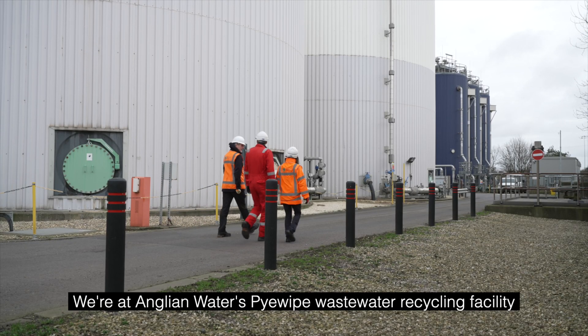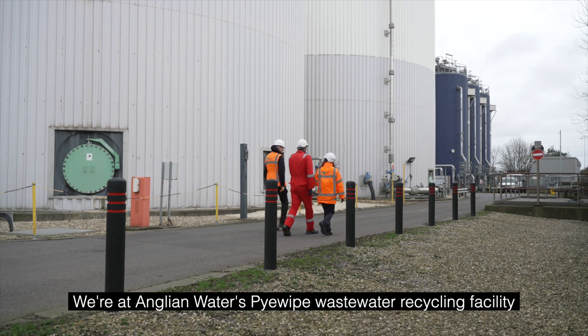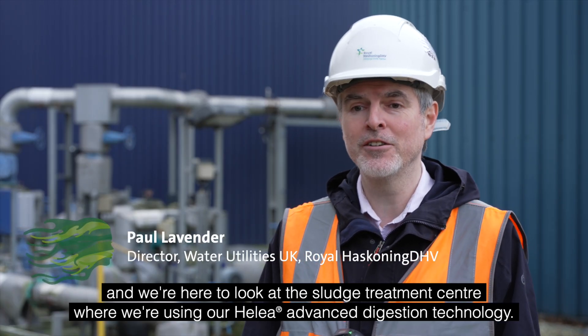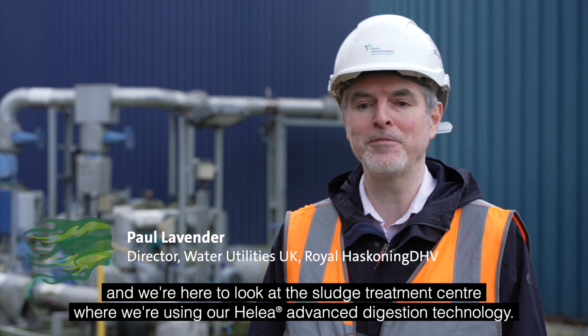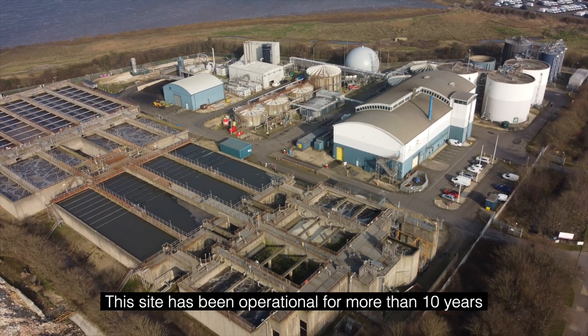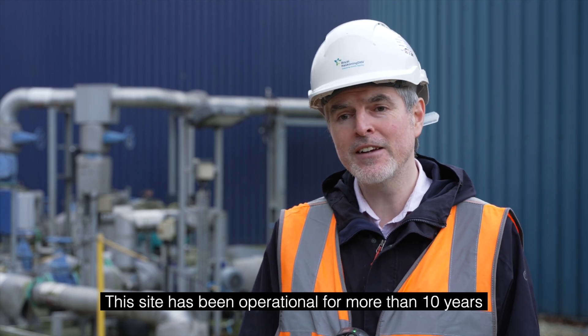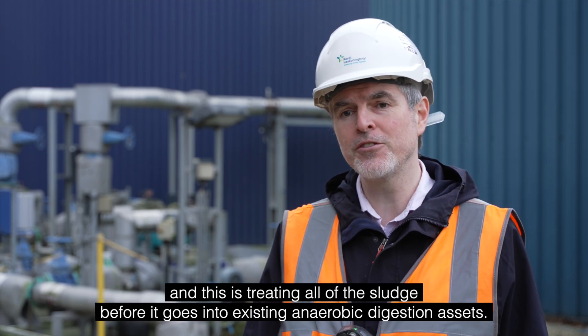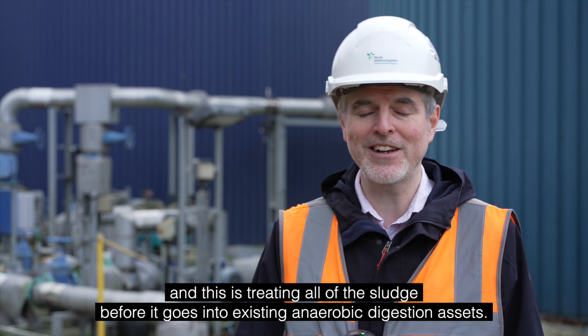We're at Anglian Waters Pipewave wastewater recycling facility and we're here to look at the sludge treatment centre, where we're using our Halea advanced digestion technology. This site has been operational for more than 10 years and it is treating all of the sludge before it goes into existing anaerobic digestion assets.